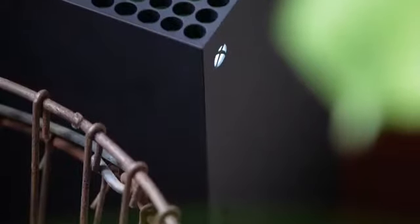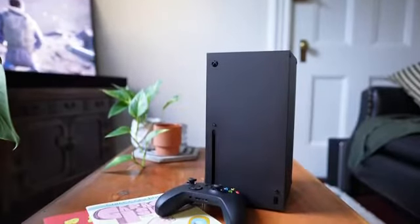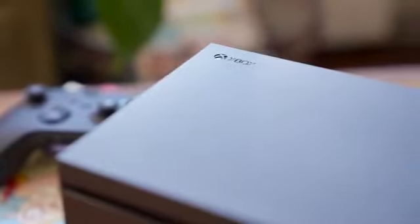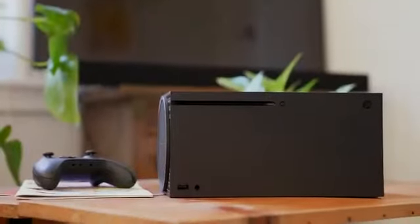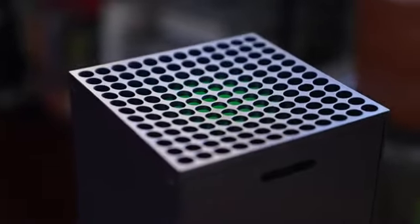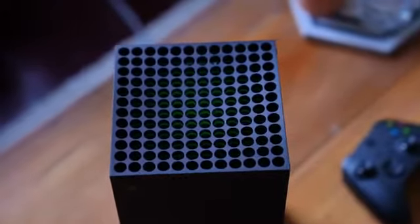The Xbox Series X is a big and boxy console. It looks best standing vertically like a smaller PC tower, and if you set it down horizontally, it kind of looks like it fell over because you can't remove the stand. Up top, there's a green colour underneath the grille, which isn't actually an LED — it's where the fan sits to push out warm air. I've never heard this fan at all, not even once. I felt the air exhausting out of the top, but it's pretty much the same as my Xbox One X. Never really been an issue, and not too hot to touch.